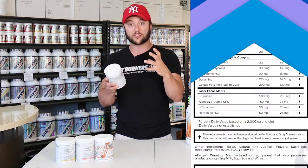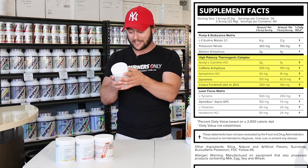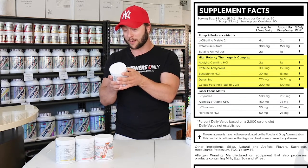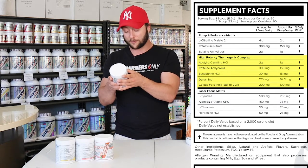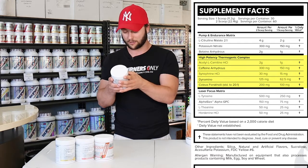Next, we have the high-potency thermogenic complex, which includes acetylcarnitine, caffeine at 300 milligrams — so it does pack a punch — synephrine at 30 milligrams, dynamine at 125, and coleus forskohlii at 200 milligrams.